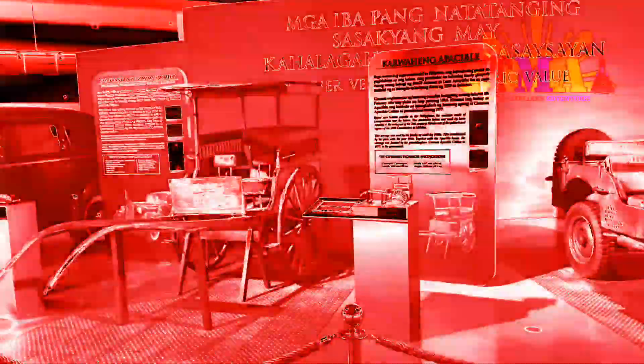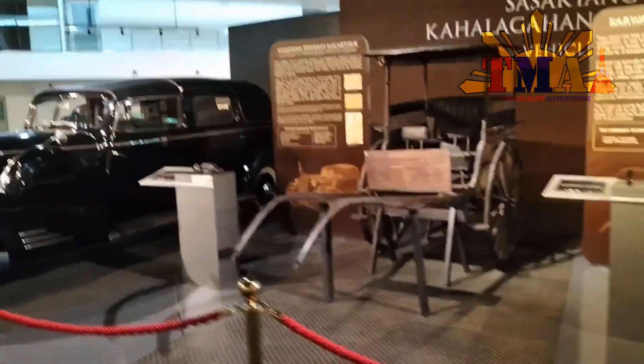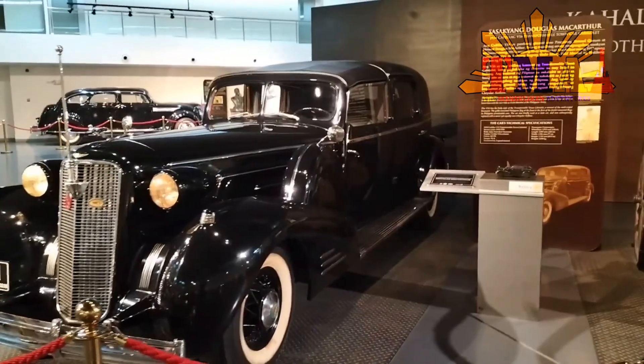Mabuhay po ang ating mga pambansang museo! The National Museum is also a great place to go — I've taken some pictures there and possibly a good vlog will be there someday as well.